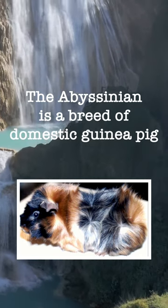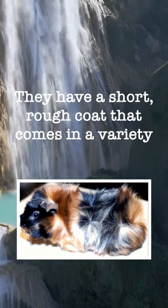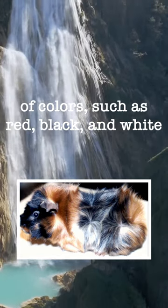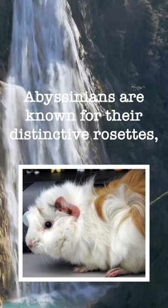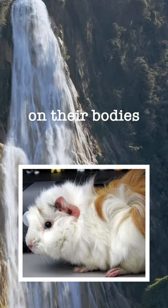The Abyssinian is a breed of domestic guinea pig that originated in South America. They have a short, rough coat that comes in a variety of colors, such as red, black, and white. Abyssinians are known for their distinctive rosettes, which are tufts of hair that grow in a circular pattern on their bodies.